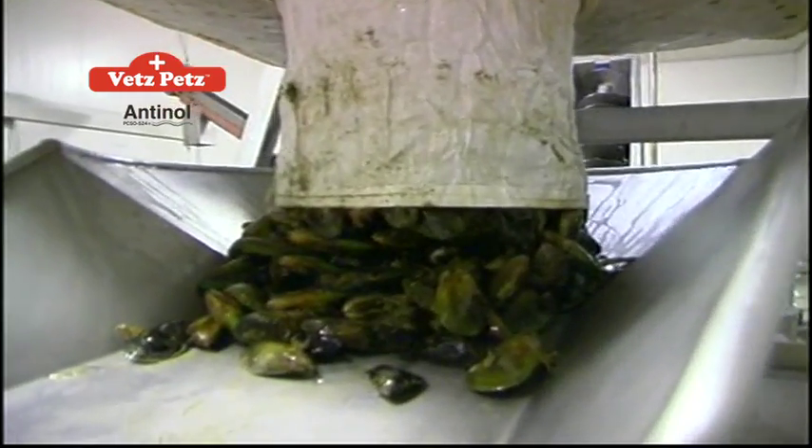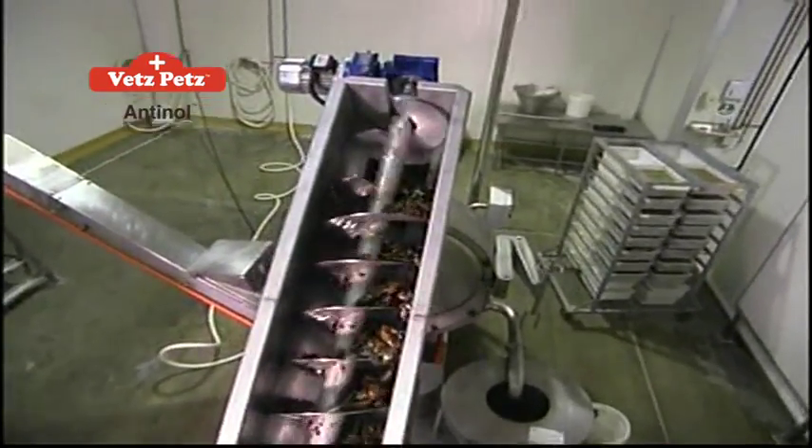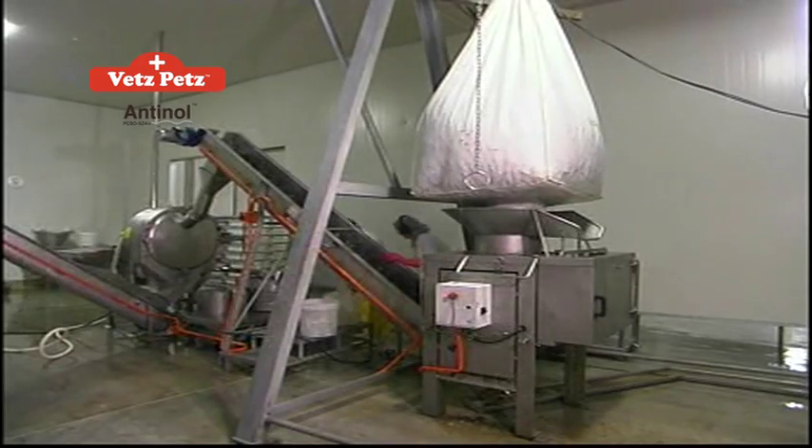The processing and manufacturing facility is approved by the New Zealand Ministry of Agriculture and Fisheries. The plant is USFDA, EU, and GMP approved and registered.